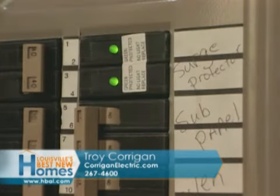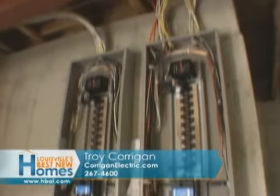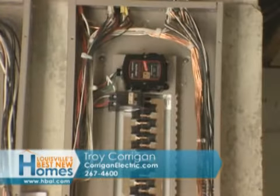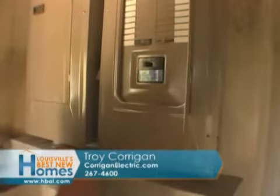You've got the arc faults, the surge protection, the tamper-resistant receptacles. If you don't have surge protection, we can put it in for you. All of our electric panels have a built-in surge protector. We're the only company that we know of, even across the nation, putting in surge protectors in every single panel.